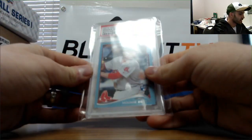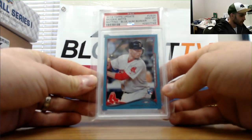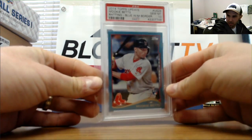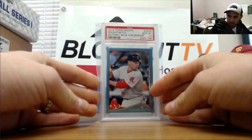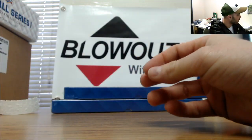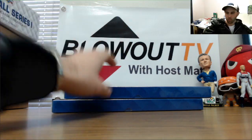And a PSA Gem Mint 10 Mookie Betts, 2014 Topps Update blue border. Hit one of those in another case. I've seen a lot of Mookie Betts, a lot of the MVP. I sit there on the blue border though.